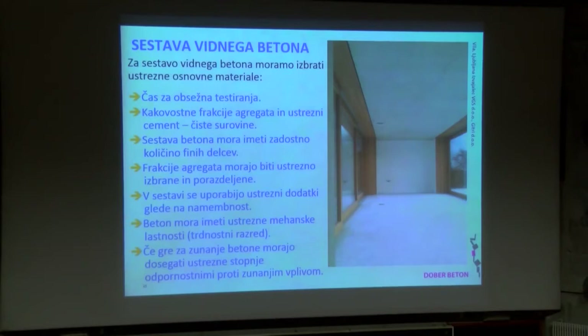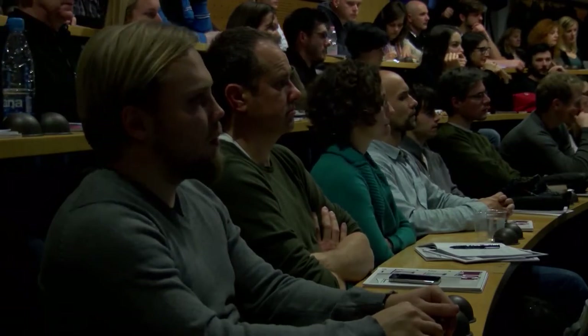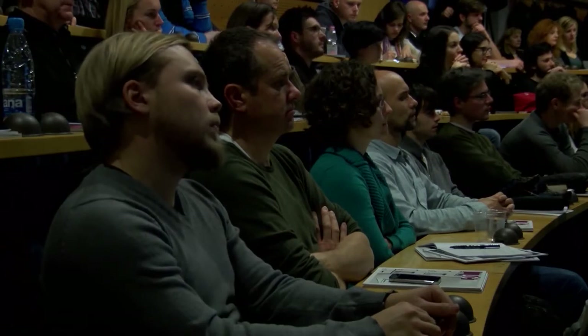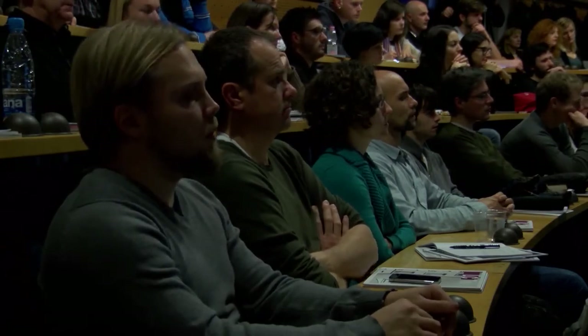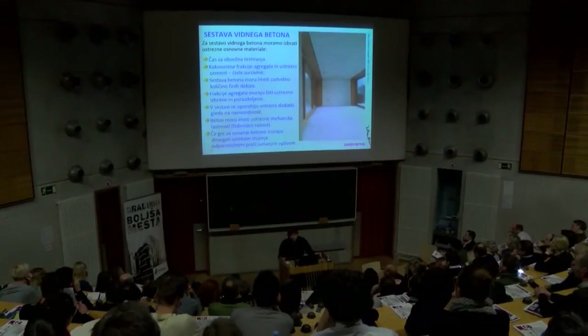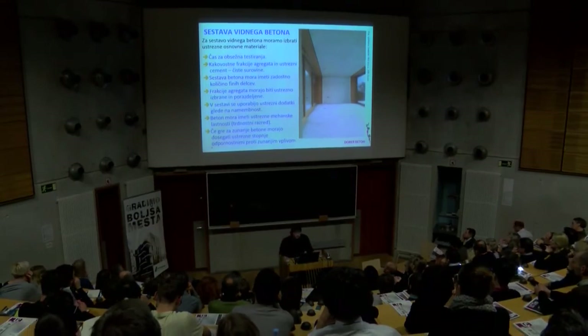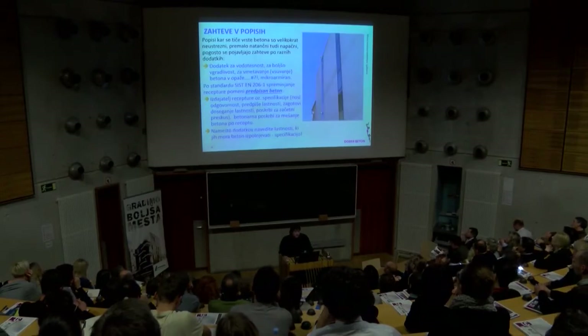Ustrezna frakcija agregata, ustrezen cement, čiste surovine. Sestava betona mora imeti zadostno količino finih delcev, frakcija agregata mora biti ustrezno izbrana in porazdeljena, v sestavi so uporabljeni ustrezni dodatki glede na namembnost. Tukaj je cela plejada dodatkov, ki se lahko uporablja. Beton mora imeti ustrezne mehanske lastnosti – predvsem je važen trdnostni razred in, če gre za zunanje betone, mora dosegati ustrezne stopnje izpostavljenosti pred zunanjimi vplivi.